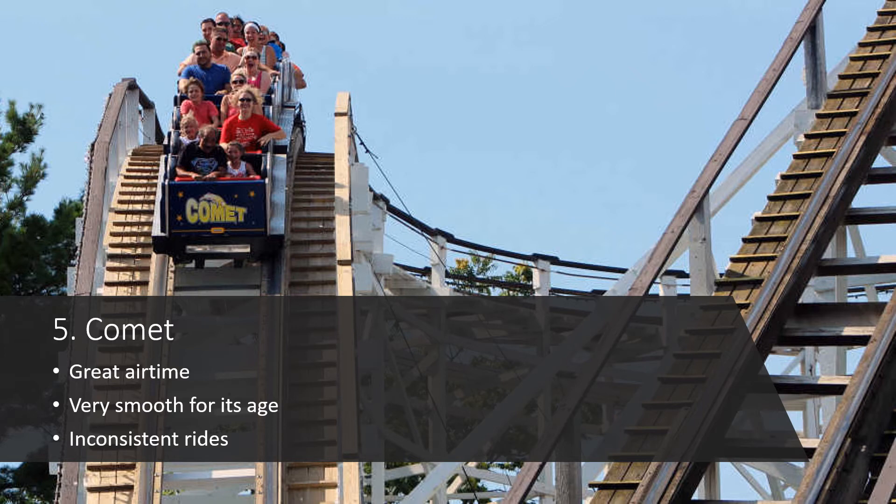Now we've come to the top five. Number 5 is Comet, which is always a special coaster to me. It's very smooth, especially for its age, and it's got some good airtime. My issue is the rides can be inconsistent — I've gotten rides that were absolutely incredible, flying out of my seat at top-25 level, and I've also gotten rides that were just okay with only a little airtime. I've had two incredible rides and two overrated ones, so I averaged it out. But even on an off day, it's still a fantastic, smooth ride with good airtime on offer.